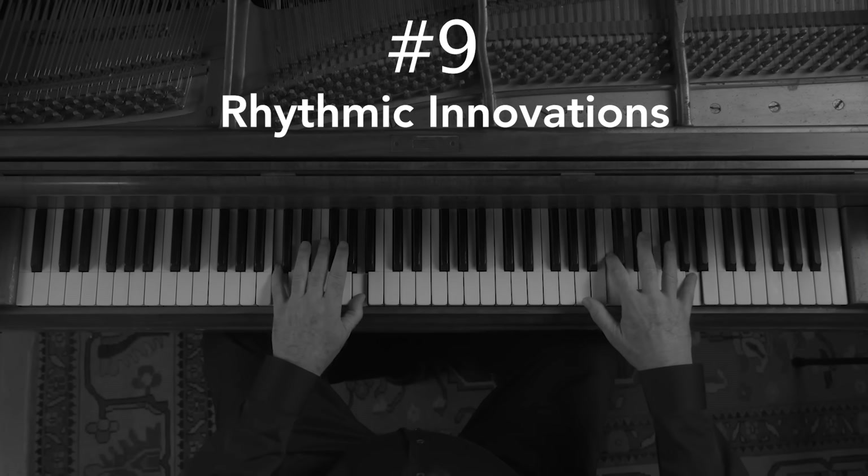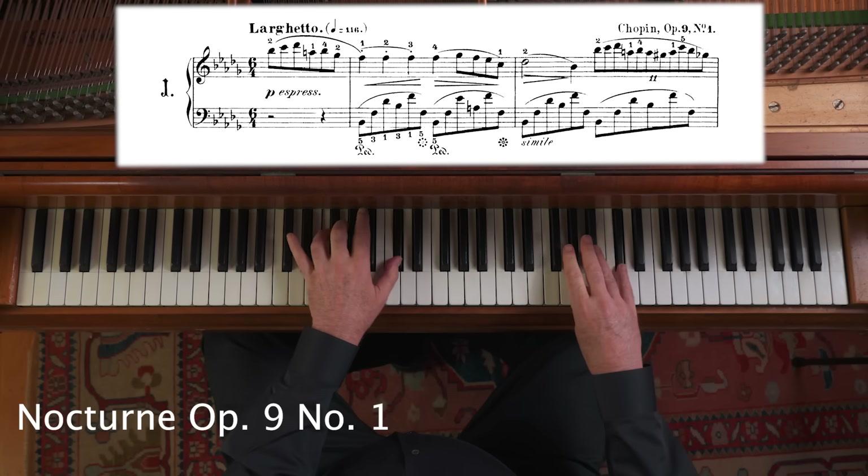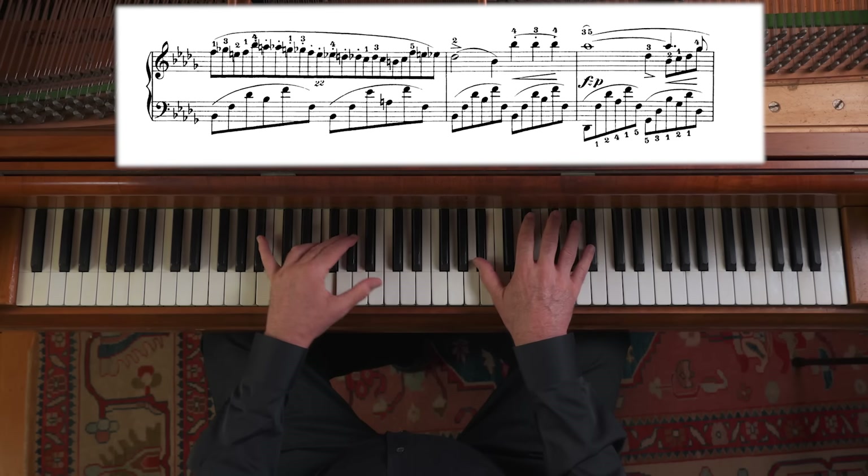Number nine: rhythmic innovations. Chopin was a rhythmically innovative composer, sometimes extremely so. He was also extraordinarily innovative in the domain of harmony, but that's too big a subject for this series. In the first Nocturne, Op. 9 No. 1, he has 11 against 6. These are not to be counted out as rhythmic exercises — these are free rubatos in which the steady left hand remains undisturbed and the right hand is completely free, not imprisoned by the regularity of the left.